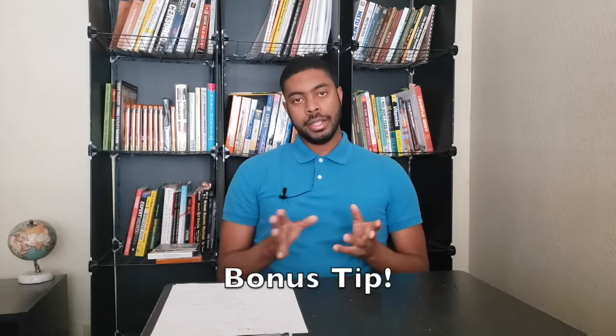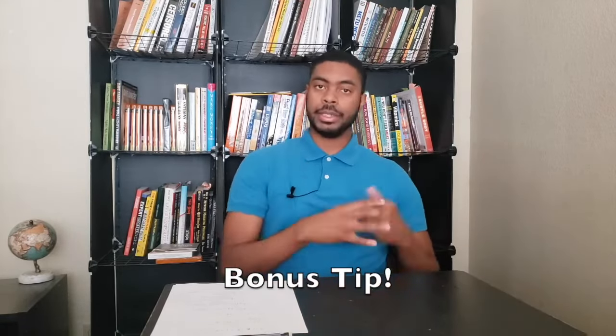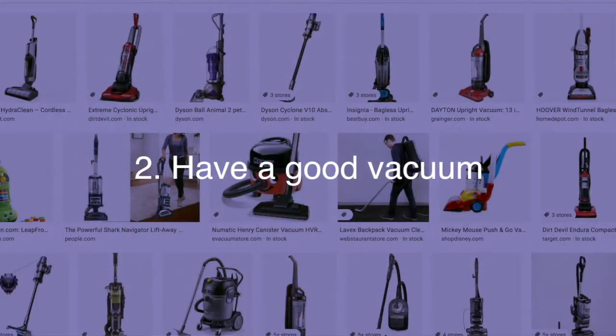As a bonus tip here: it helps to have a hamper for towels. If you don't have one, guests will leave dirty towels all over the place — hanging on drapes, on your bed soaking into the mattress. Control that somewhat by just having a hamper.